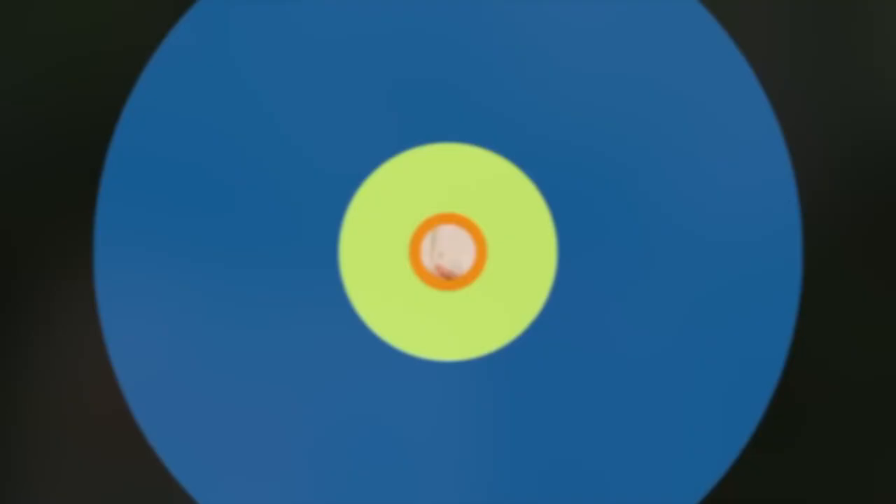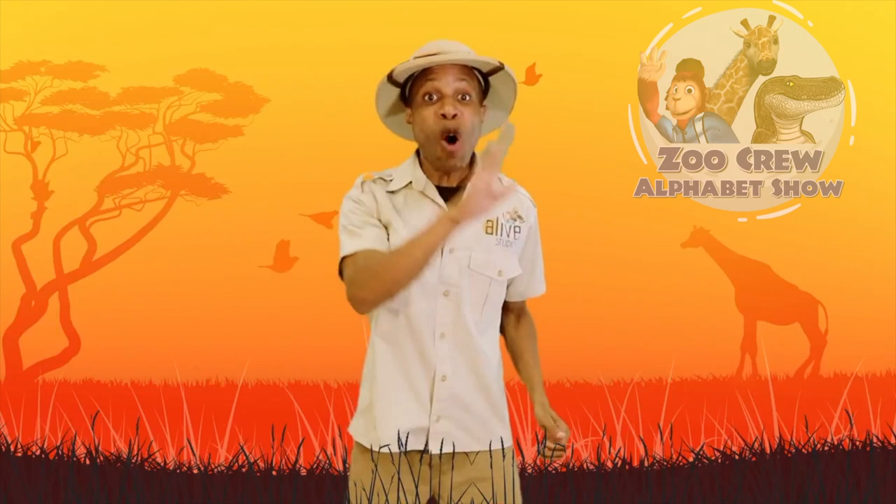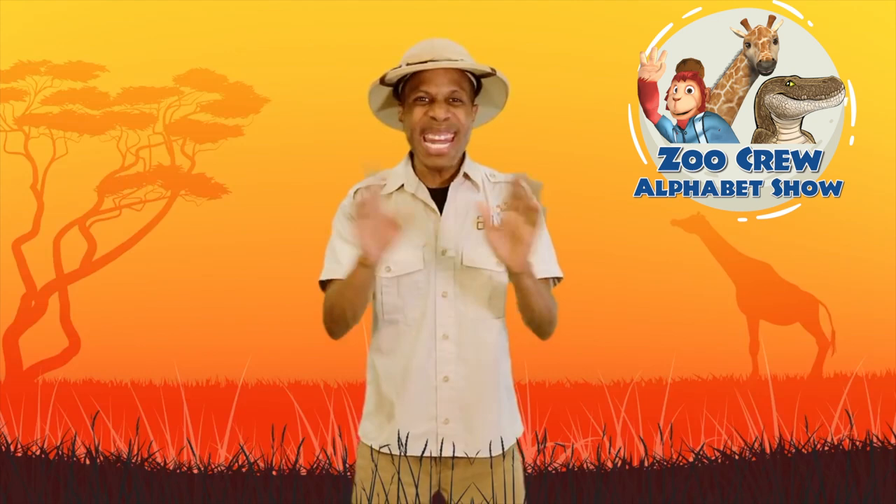Let's go on our zoo adventure and have Zookeeper Zach kick it off! Hello Zookeepers! Welcome to our zoo! You've never seen animals like these before. We call them the Zoo Crew, and I'm gonna introduce you to them one by one in alphabetical order. You guys ready to meet them?